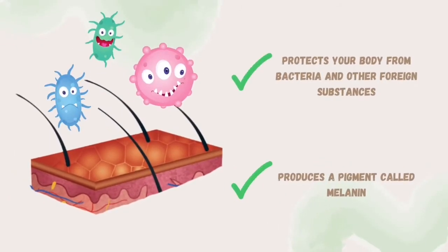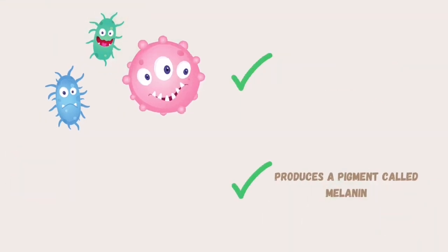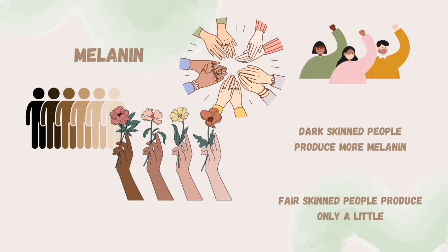The epidermis protects your body from bacteria and other foreign substances. It also produces a pigment called melanin, which is responsible for skin color. Dark-skinned people produce more melanin, while fair-skinned people produce only a little.